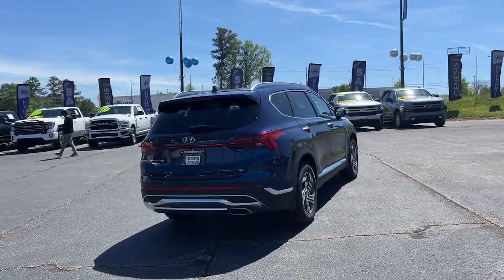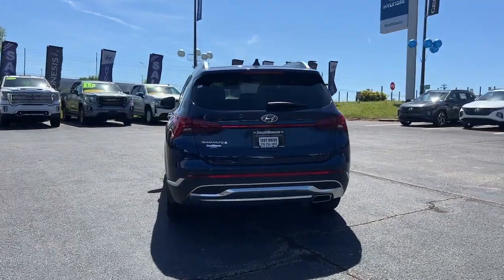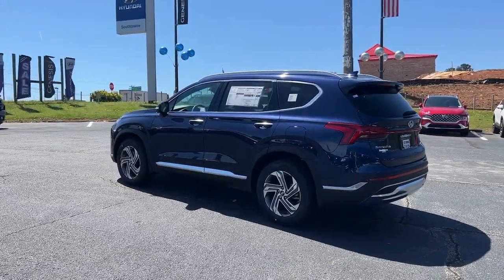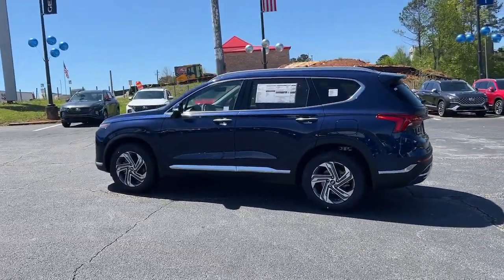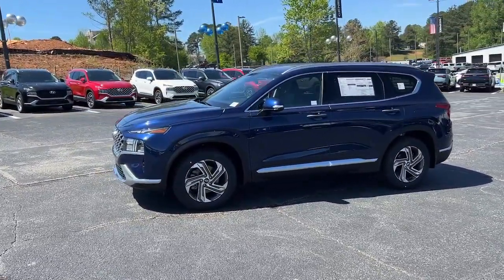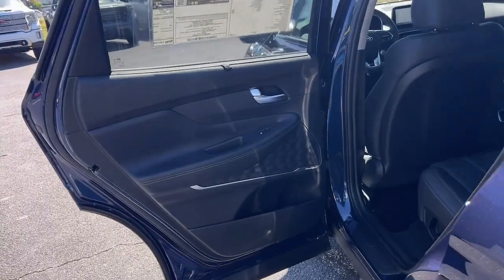These are just some of the great options this vehicle comes with: Apple CarPlay and/or Android Auto, Panoramic Roof, Navigation System, Keyless Entry, Satellite Radio, Premium Sound System, Power Lift Gate, Heated Mirrors, Power Passenger Seat, and Alarm.